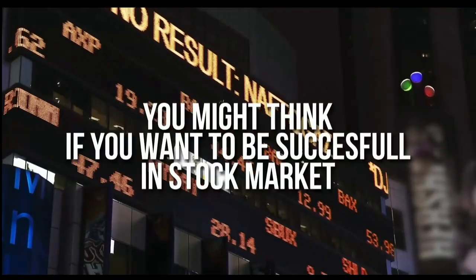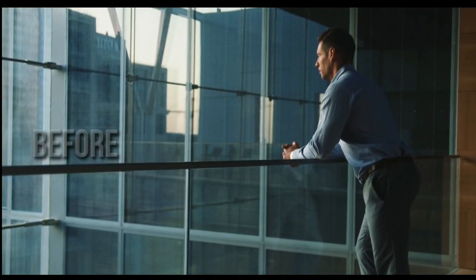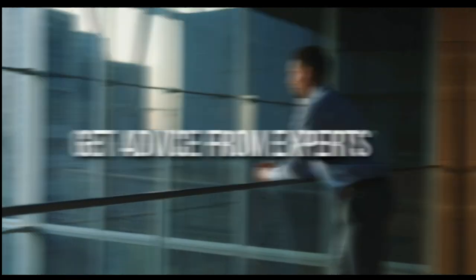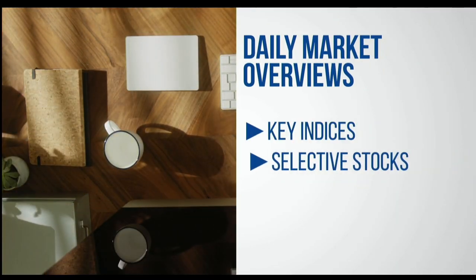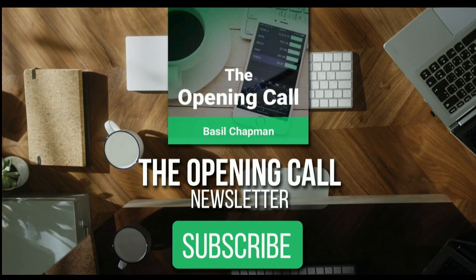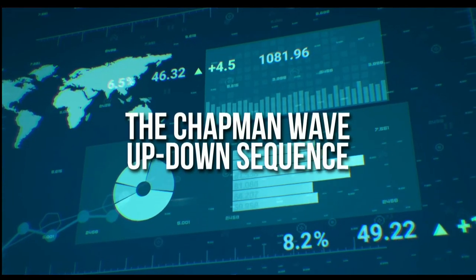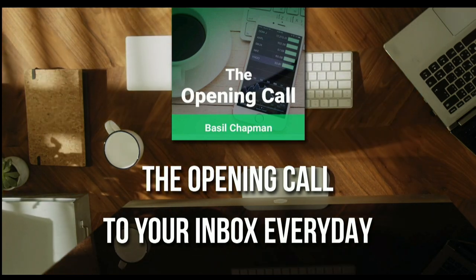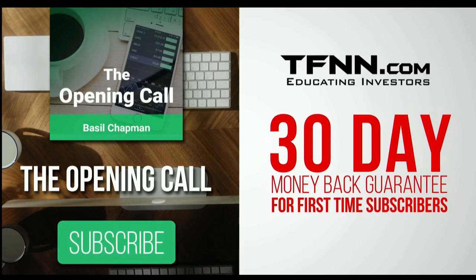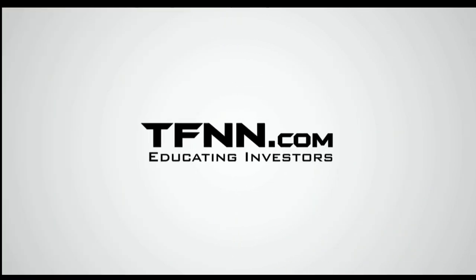For daily market overviews giving you direction on key indices, selective stocks, and commodities, subscribe to the Opening Call newsletter at TFNN.com. Written by Basil Chapman, creator of the Chapman Wave Up-Down Sequence, giving you an edge in identifying price turns and finding peaks and valleys in stock prices. Get it in your inbox every day. First-time subscribers get a 30-day money-back guarantee.